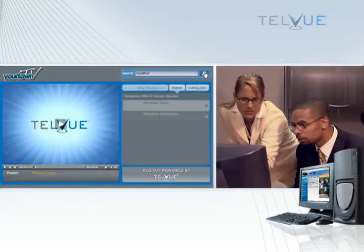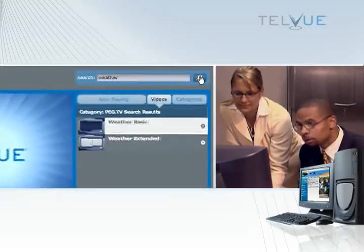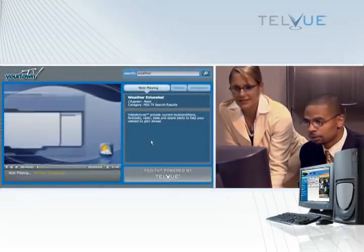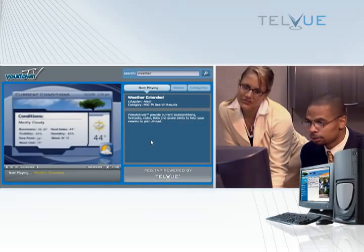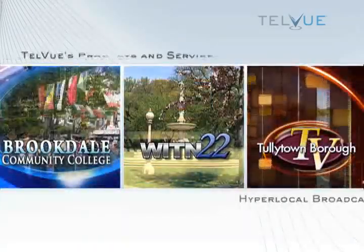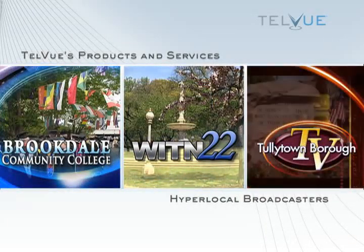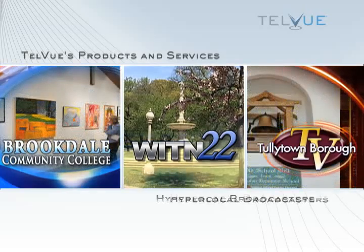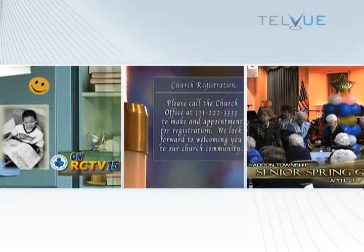Peg.TV also supports agenda chapter points, search, and related links. With Peg.TV, retain complete control over your content and the viewing experience. Telvue's products and services are perfect for hyper-local broadcasters including public, educational, and government channels,